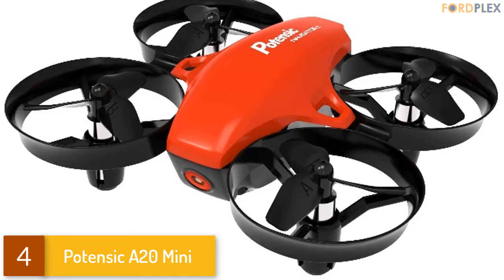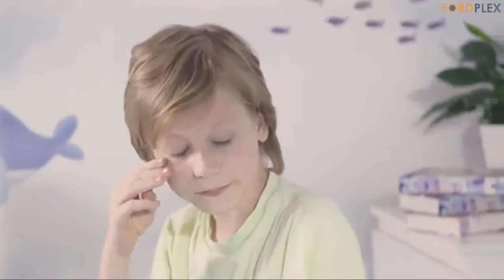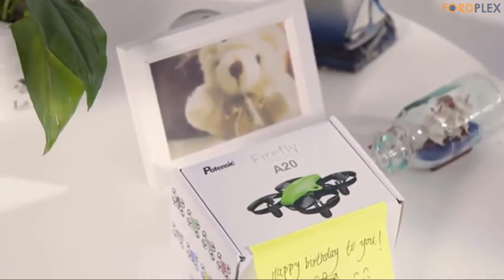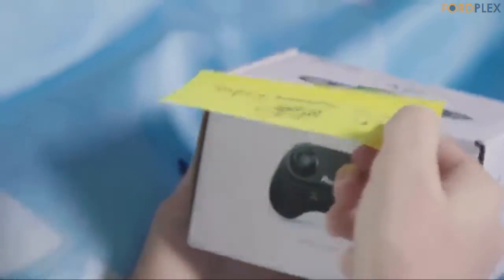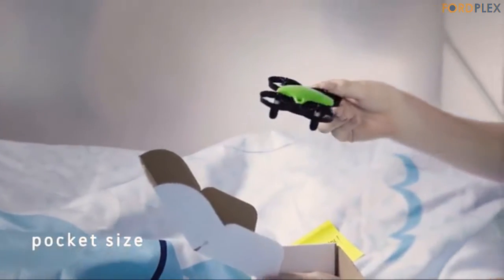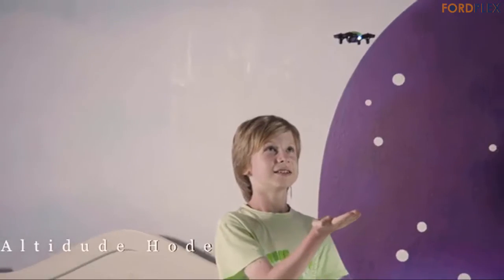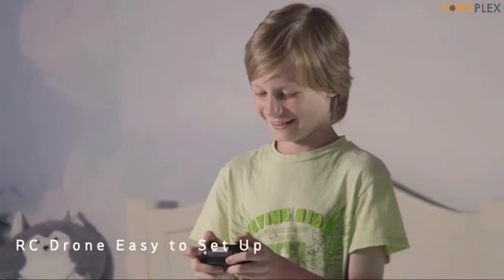Number 4: Potenzic A20 Mini. Having fun for more time — 2 detachable batteries and 3 adjustable speed levels deliver an exciting flight experience for amateurs and advanced pilots alike. Fast and agile, you can control the drone to fly in any direction by remote controller. Once expert, you can adjust it to high speed and fly through obstacle course hoops. Easy to fly with altitude hold, headless mode, and one-key takeoff and landing — fly it without worrying about direction.